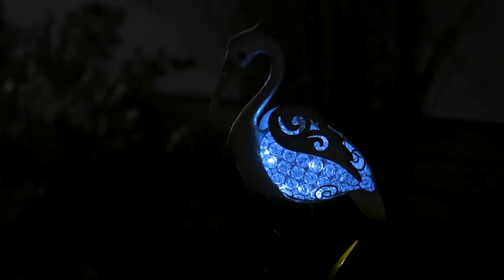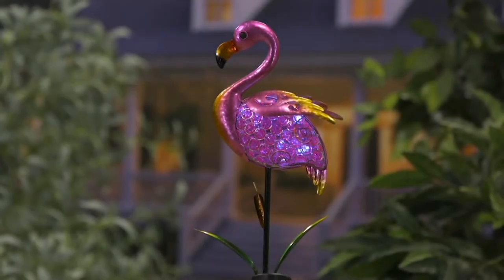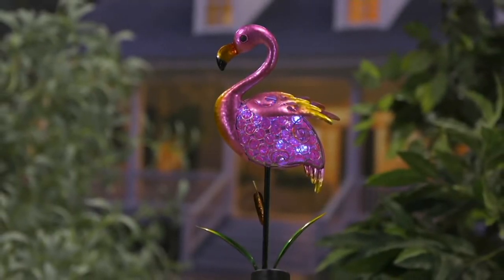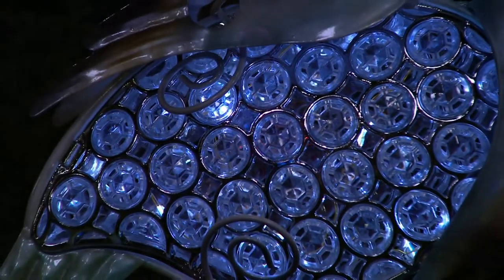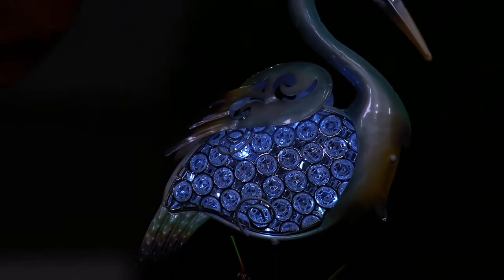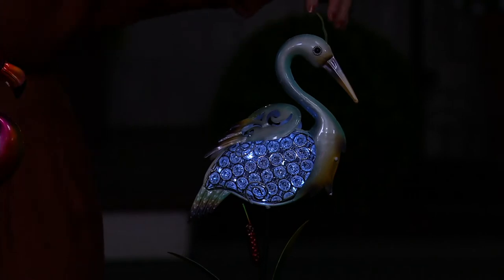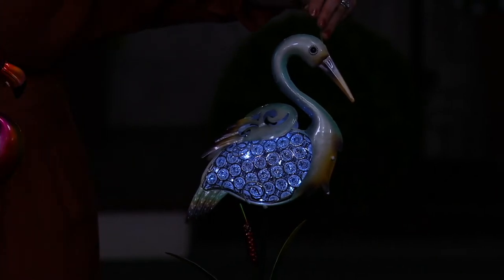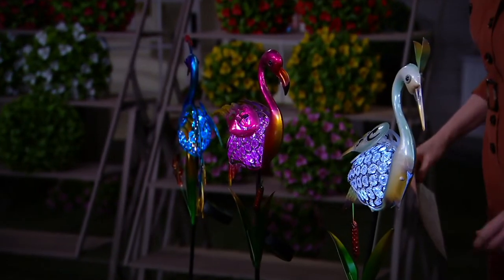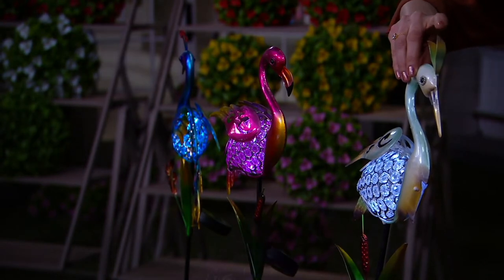The part of the bird that lights up is the body, and I like how we added almost a jeweled gemstone quality to it. There are even cutouts in the wings so the light can shine through and enhance the silhouette of the bird. The solar panel is repositionable so as the sun travels through the sky you can get the most out of the solar battery. It takes about eight hours to fully charge.